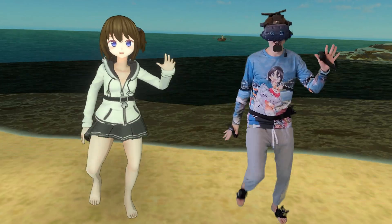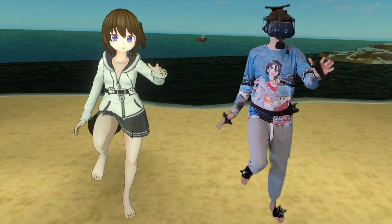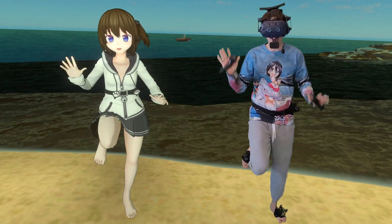Doesn't this just look freaking amazing? So freaking immersive. Oh my god, I'm an anime girl.